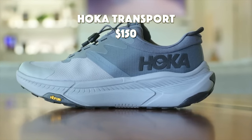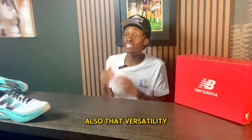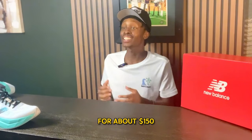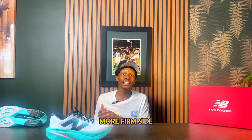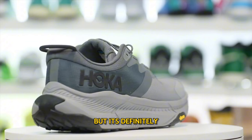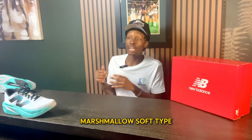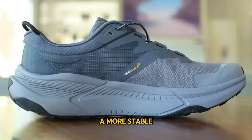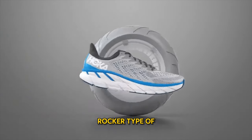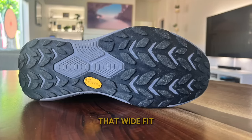Number 4: the Hoka Transport at about $150. This is a lifestyle hiking, walking, and running shoe for people looking for an athletic casual look and versatility. The Transport's midsole is EVA-based, fitting on the firmer, denser side — not to say it's uncomfortable, but it's not the marshmallow-soft feeling. It is slightly lighter than other Hoka sneakers, gives a stable feel with a nice rocker, and provides traction and a wide fit.